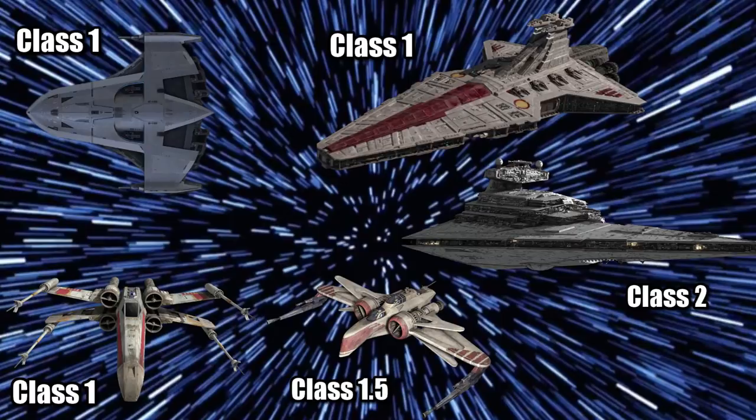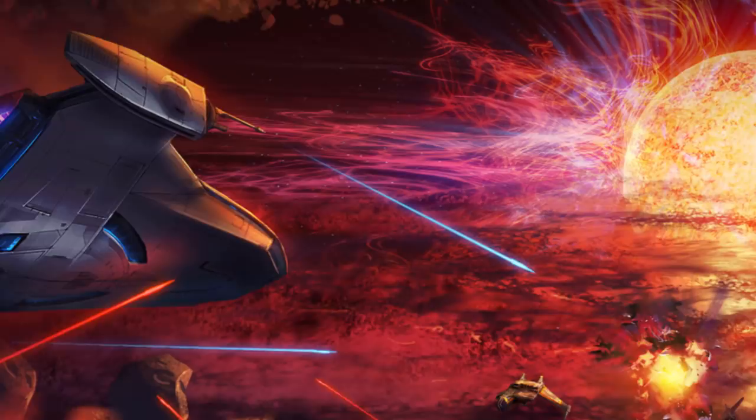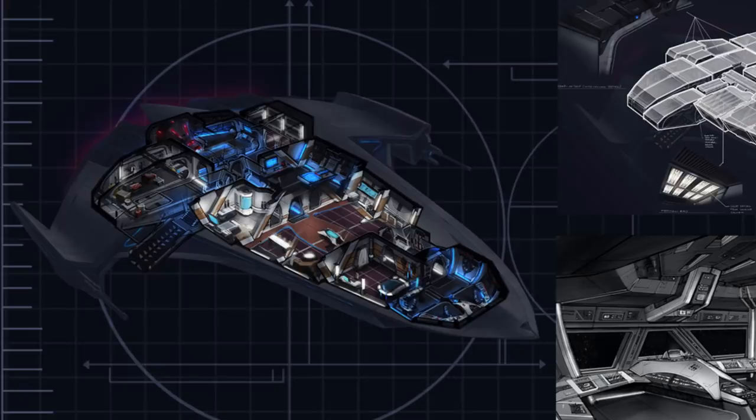Being intended for use by intelligence agents deep behind enemy lines, it had a prototype material known as stealth plating, a final layer that was added to the ship's hull that worked as one of the galaxy's earliest successful cloaking devices. This ability was made even more effective in combination with a state-of-the-art high-power sensor array.